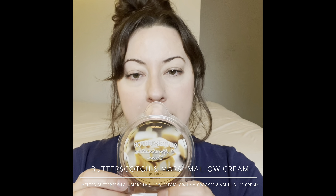Next up is Butterscotch and Marshmallow Cream. It's nice — butterscotch and caramel, kind of mellow and not super strong cold. But I bet it'll be strong when it warms. Butterscotch and honey and maple type scents tend to be thick in the air and cling to curtains and bedding for a long time. This is really sweet and nice — I'll warm this in the kitchen, maybe save it for fall.